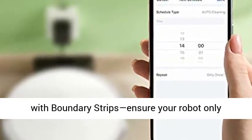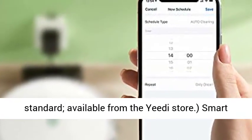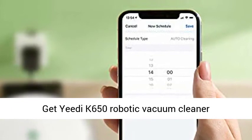Compatible with Boundary Strips to ensure your robot only cleans the areas you want — not included as standard, available from the Yidi Store. Smart sensors prevent collisions and falls.